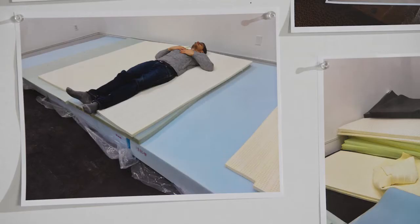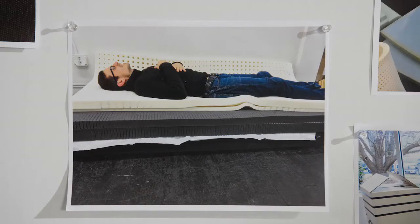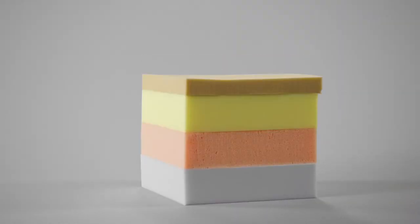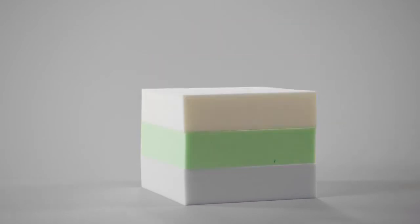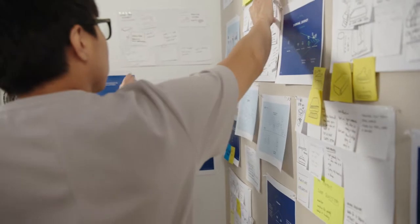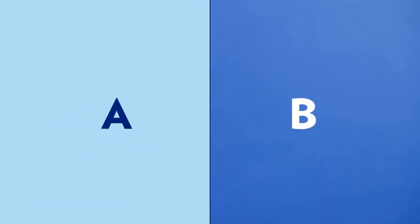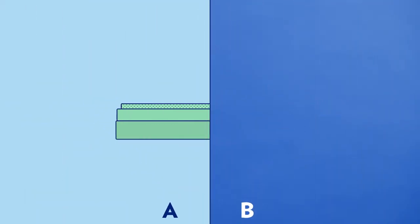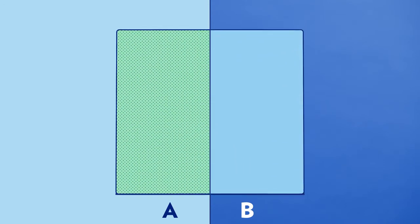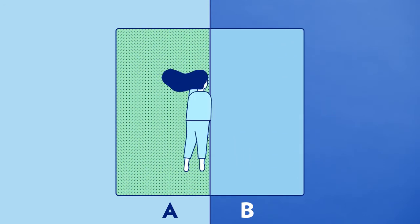When we were developing the prototypes, we just rented a big room and had stacks and stacks of foam from different suppliers and started layering them up and building sample mattresses, and then we started doing sleep testing. To get better and quicker feedback, we did a lot of A-B testing. The left half of the mattress would be one thing and the right half would be another thing, so that in the course of a couple nights, they could try the two different sides of the mattress.